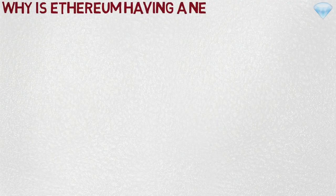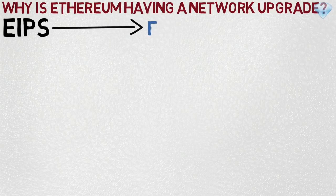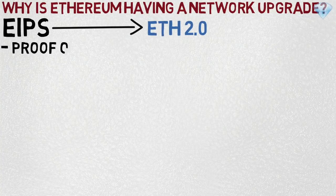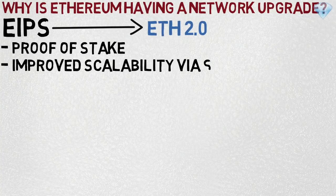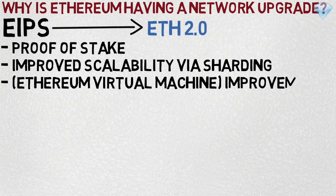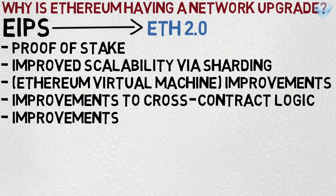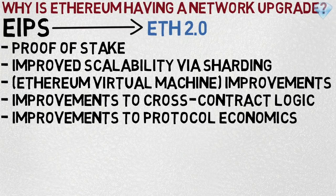Why is Ethereum having this network upgrade? All of those EIPs are part of the wider Ethereum 2.0, in which the Ethereum protocol will undergo many fundamental changes to improve its functionality. In the long term, some of those changes include: transition from proof-of-work to proof-of-stake, improved scalability via sharding, Ethereum Virtual Machine improvements, improvements to cross-contract logic, and improvements to protocol economics.